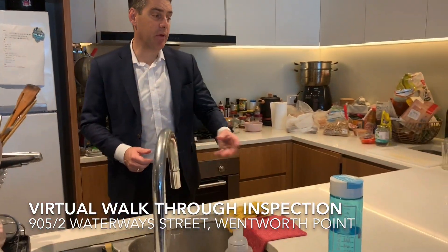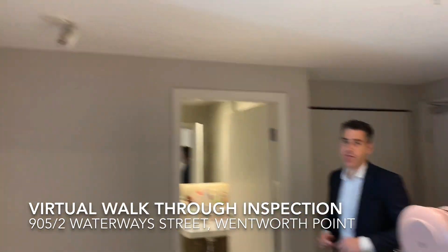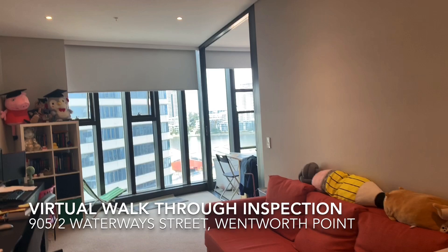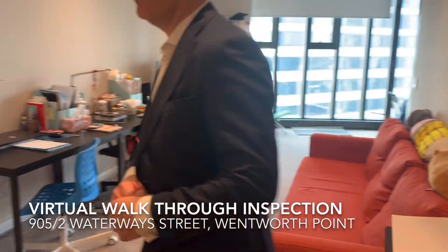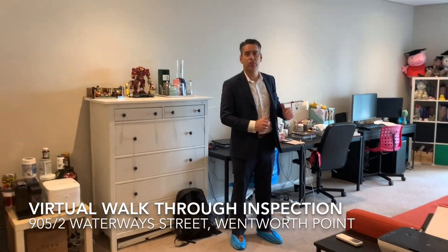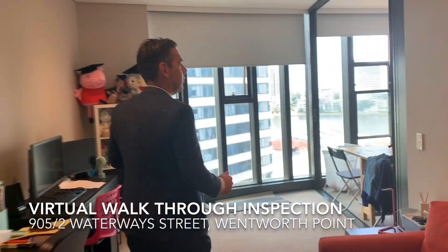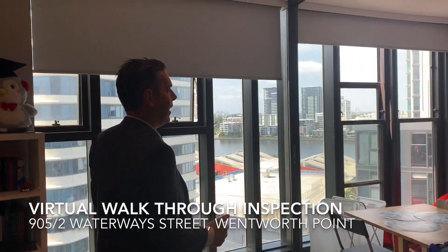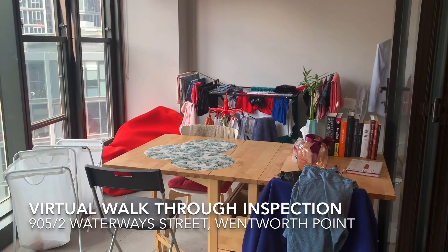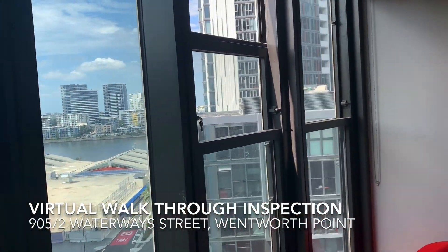The kitchen is complete with 20mm stone bench tops and LED downlights throughout. The kitchen overlooks a large open plan living area, which leads onto floor-to-ceiling windows and out into what is called the winter balcony. The top two windows also retract downwards to the halfway point, allowing fresh air to come through.